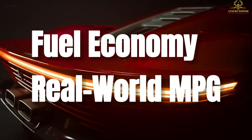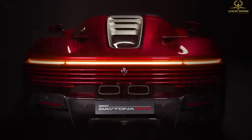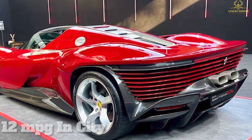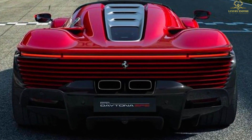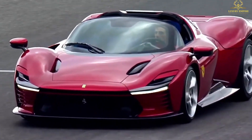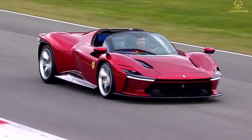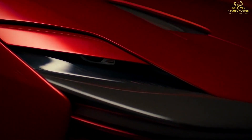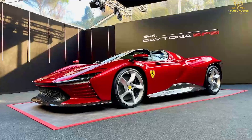The EPA has rated the Daytona SP3 at 12 miles per gallon in the city and 16 miles per gallon on the highway, for a combined rating of 13 miles per gallon. If you can afford to spend the $2.2 million it takes to own an SP3, you probably won't notice the fuel bill when one of your assistants brings you the receipts.